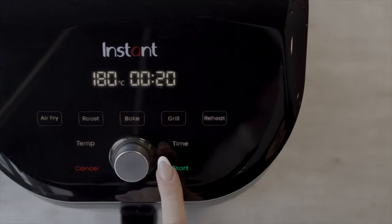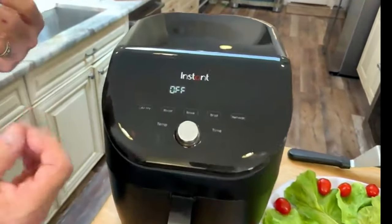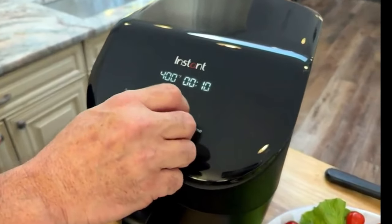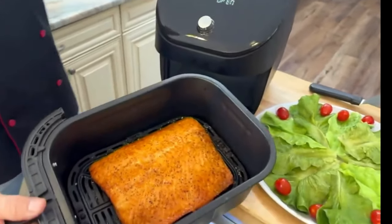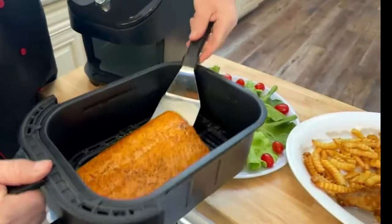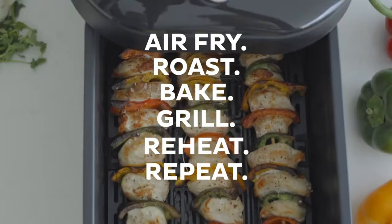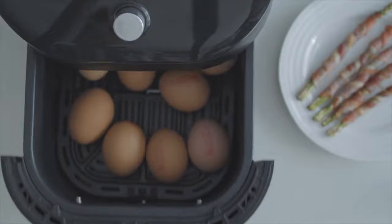By choosing this model, you lose some features such as the dehydrate function, progress text bar, and window or light. However, in terms of performance, it offers the same high-quality build and excellent results. Given the price and convenience of the Slim, the absence of these features is not a big issue. The air fryer is quite compact and weighs only 15 pounds, making it easy to move around your kitchen. While not as compact as the Instant Pot Mini, especially considering its 6-quart capacity, it feels like an evolution of that older product.